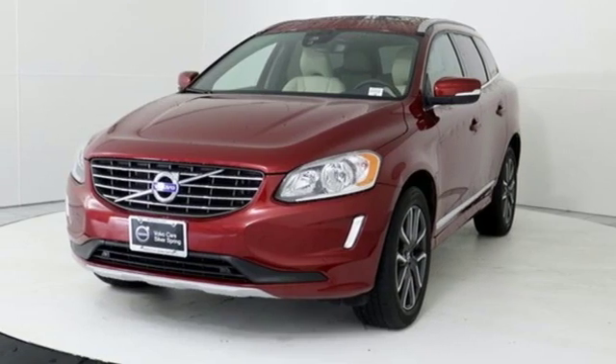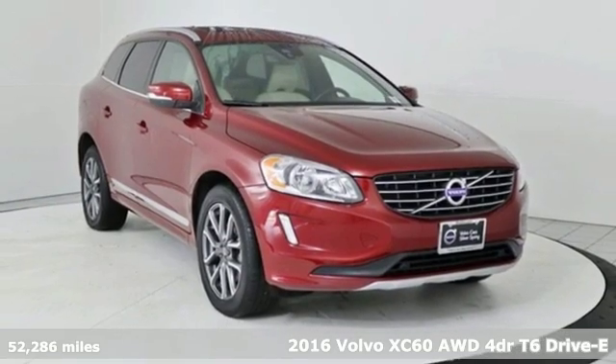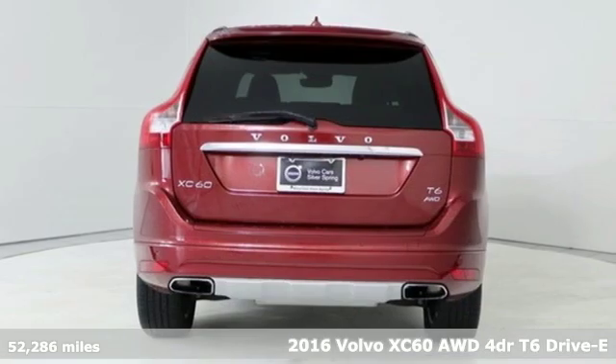It's a 2016 Volvo XC60. When it comes to comfort, convenience and safety, it comes with more of what the others wish for.